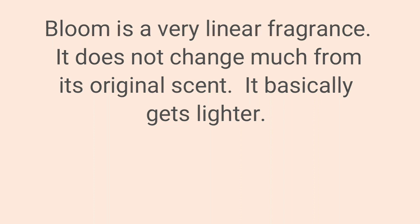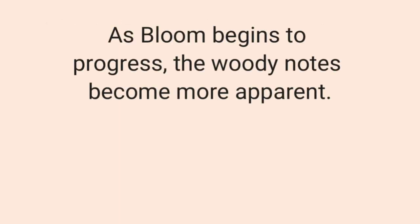Bloom is a very linear fragrance — it does not change much from its original scent; it basically gets lighter as it progresses. The woody notes become more apparent as it develops, and it smells really good.